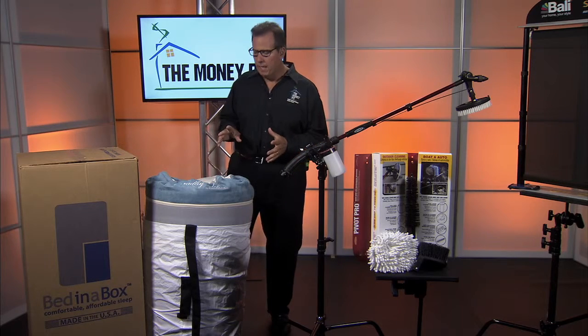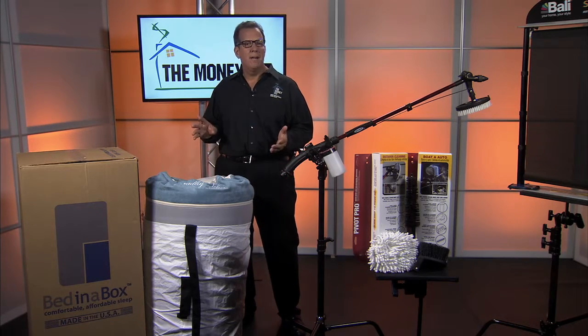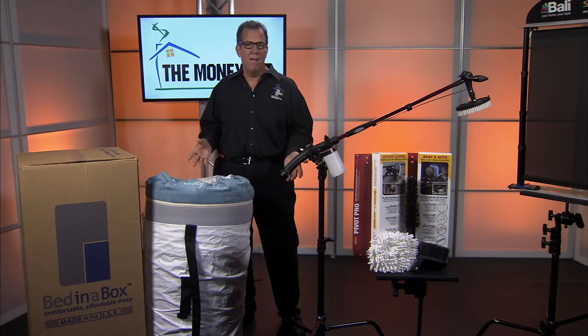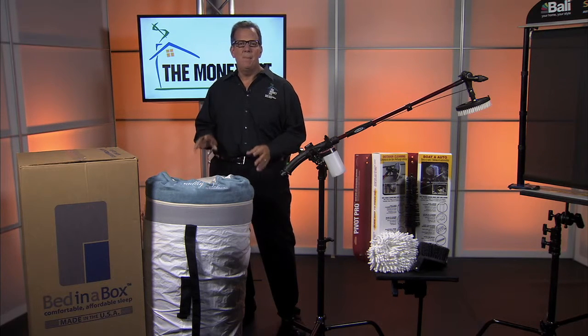What I think is the most impressive thing about bedinabox.com are their reviews. I looked at Google last night — they have almost 2,000 reviews and their average is 4.9 out of 5 stars. That's almost perfect. They've really done a great job with their product. Check it out at bedinabox.com.